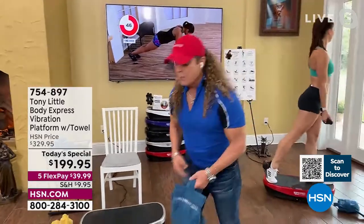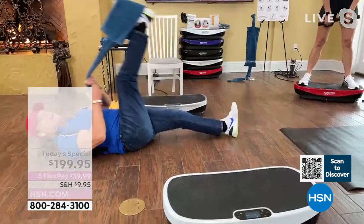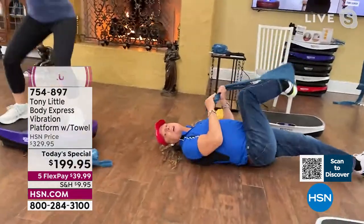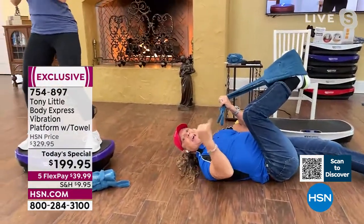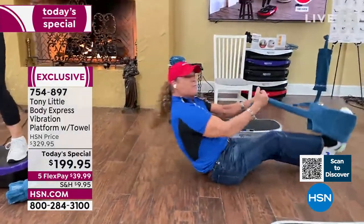'Besides getting the number one vibration platform, you now have my new stretch-out towel invention. It also comes with three personal trainer workouts on DVD. The towel helps you get back up off the floor too.'